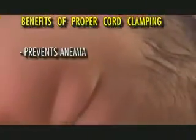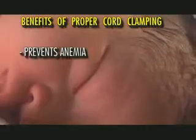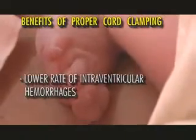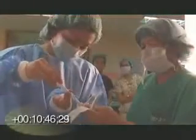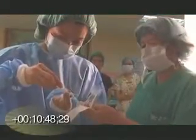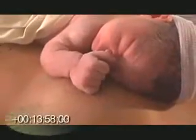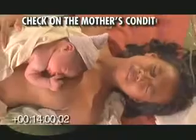Waiting for 1 to 3 minutes or until the cord pulsations have stopped prevents anemia and protects preterms from intraventricular hemorrhages. Inject 10 IU of oxytocin into the mother's arm to prevent uterine atony. While maintaining the skin-to-skin contact, check on the mother's condition and deliver the placenta.